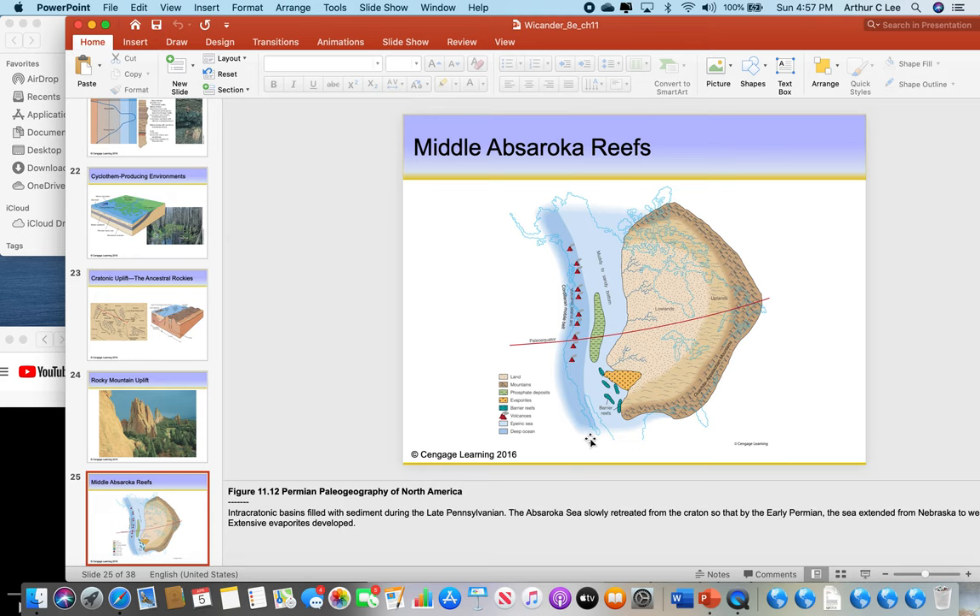This is the paleogeography of North America during Permian time. The Permian is the last period of the Paleozoic. You can see the Appalachian Mountains have continued to grow. The Appalachians are not this big anymore — they've eroded away over the last 250 million years. During Permian times the Appalachians stood two to three times taller than they do today. Parts to the south have eroded away; the Appalachians don't extend into Florida, and they're not as tall as they used to be.